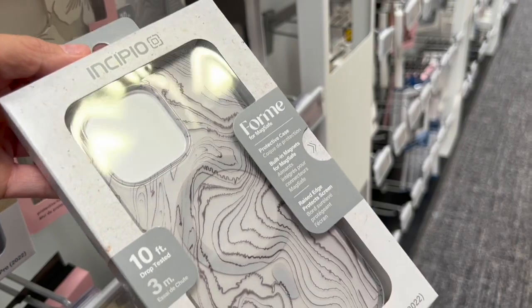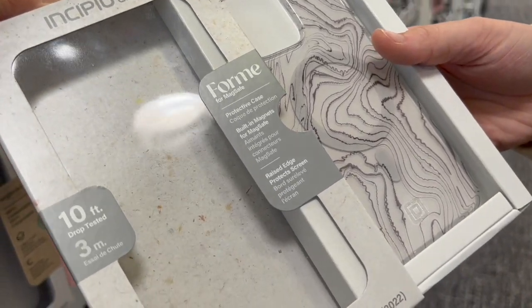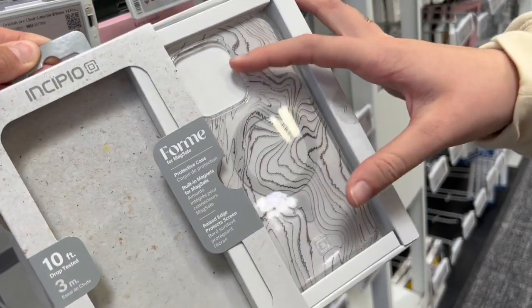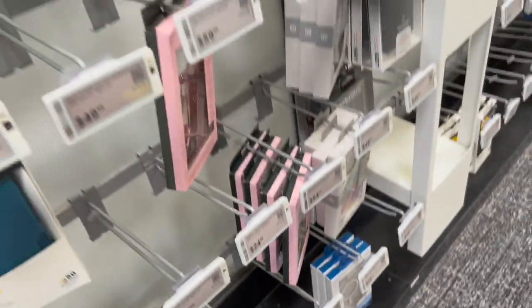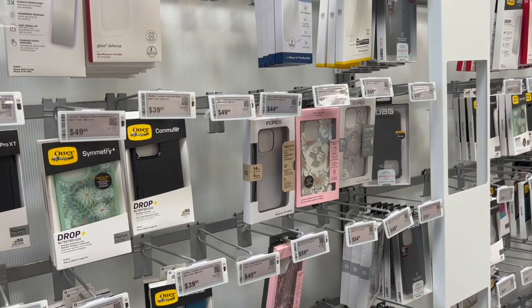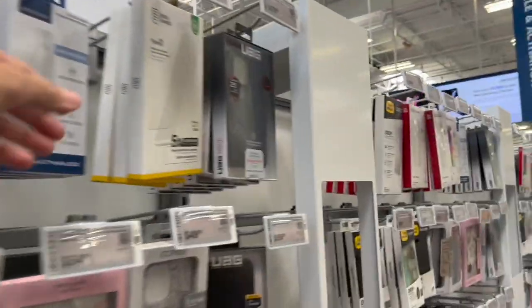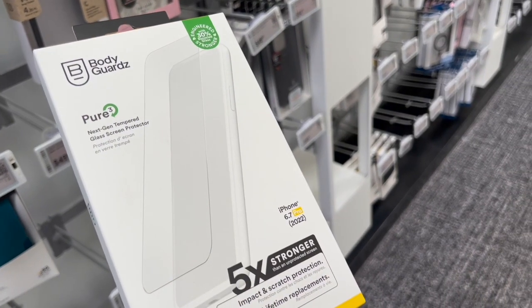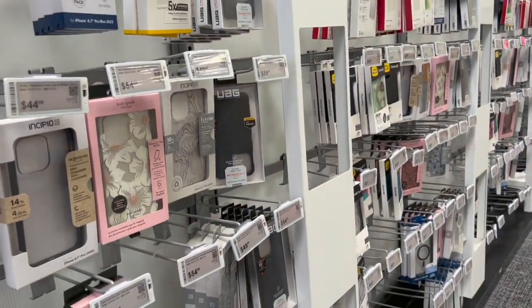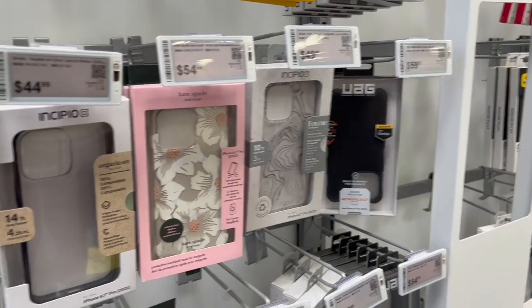The case is 10-foot drop tested, MagSafe compatible, with built-in magnets and a slide-open design. It's clear so you can see the phone's color. The case is $49.99. The screen protector we're getting is the most expensive one at $44.99.